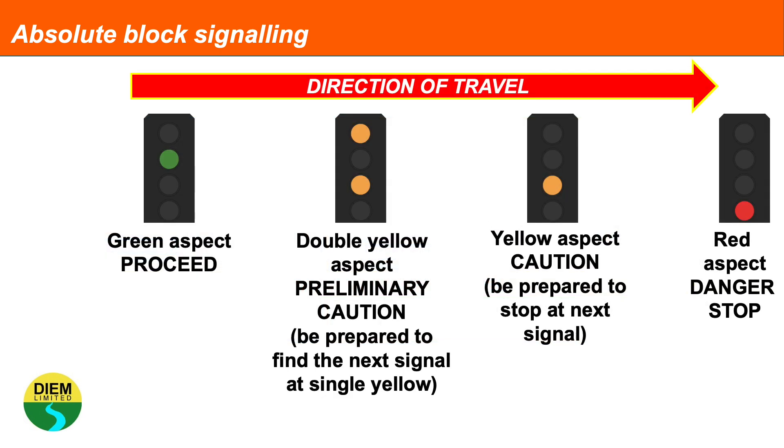Some signals have three aspects, some have two, and some higher speed lines have four. On the four-aspect signalling system, green means proceed. A double yellow is a preliminary caution, which tells the driver to be prepared to find the next signal at yellow. Yellow is caution, which means be prepared to stop at the next signal.